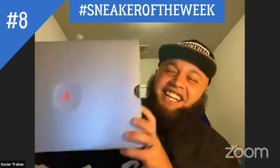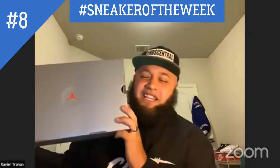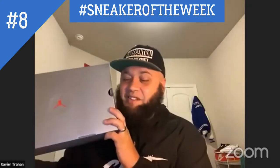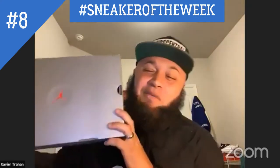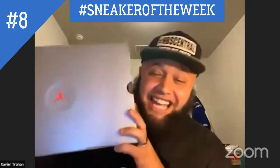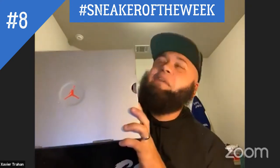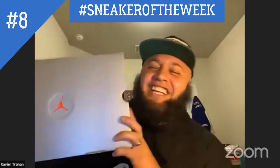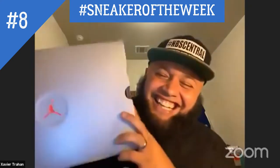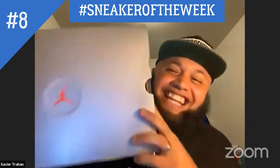This right here, the sneaker of the week, was released recently on May 30th. And it is the Jordan 13 Flints.